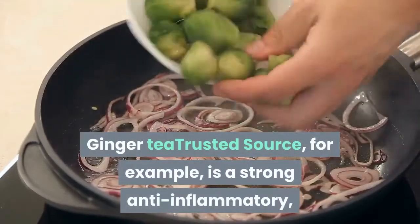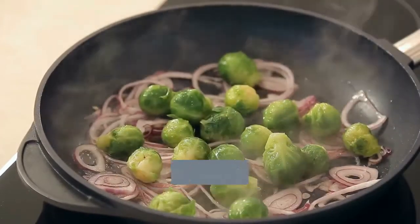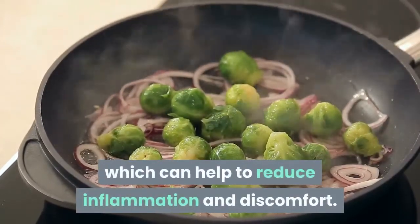Ginger tea, for example, is a strong anti-inflammatory, as is fennel tea, which can help to reduce inflammation and discomfort.